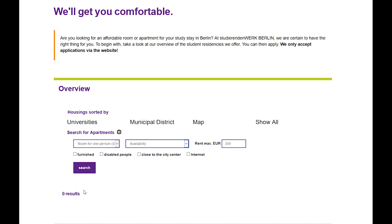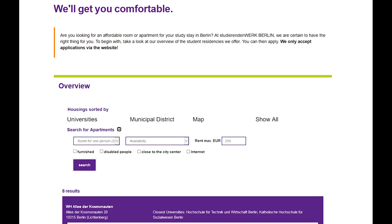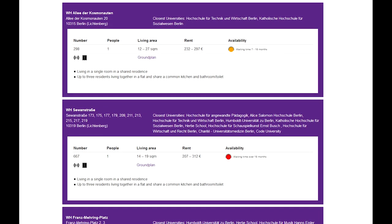You can also choose a maximum price, but be careful. The better equipped rooms are more expensive. You may find yourself having to cut back expectations either on the equipment or on the price.